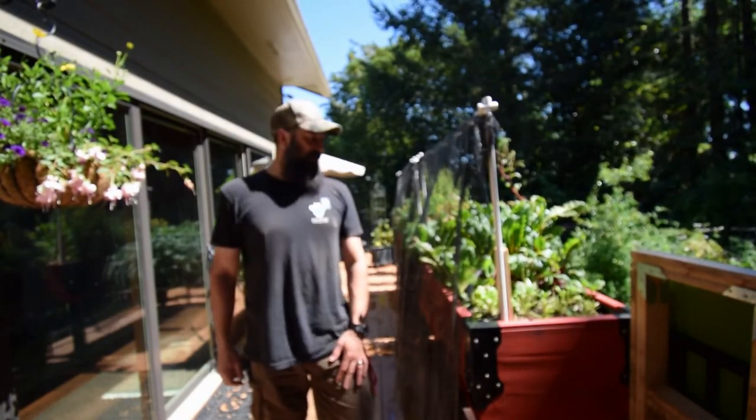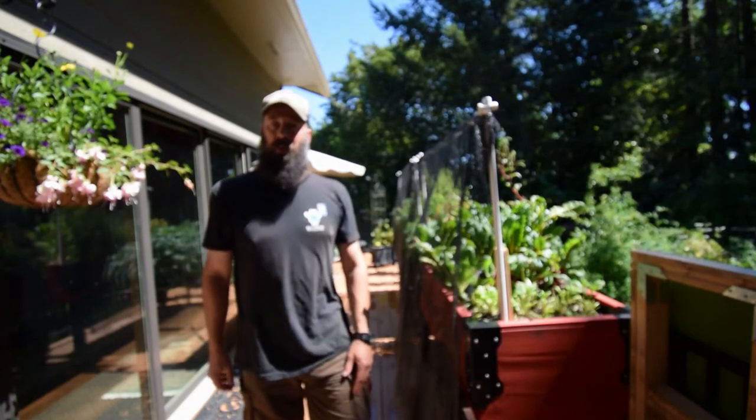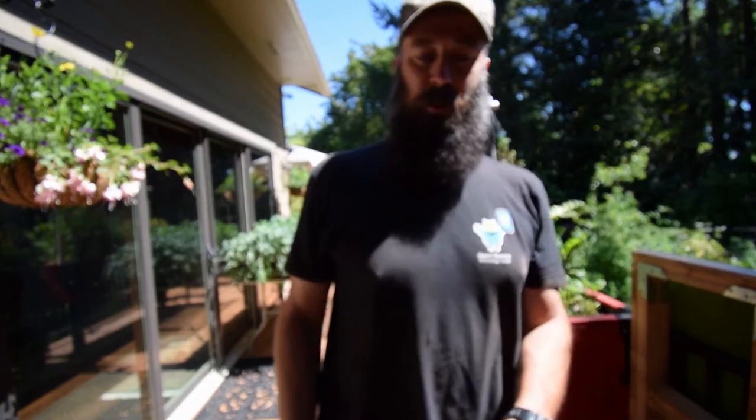Hey everybody, it's Brian from P&B Homesteading. I want to give you an update for the lower deck garden boxes. Let me grab the camera and I'm gonna tell you what I'm gonna be doing today.